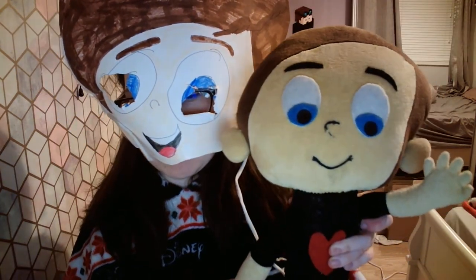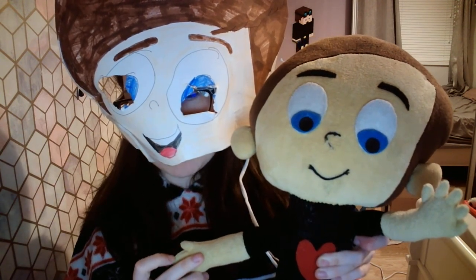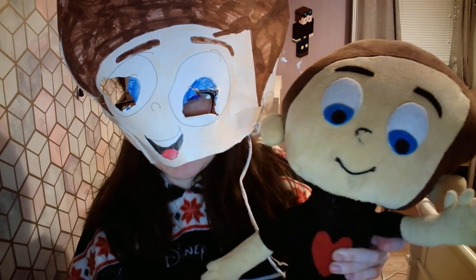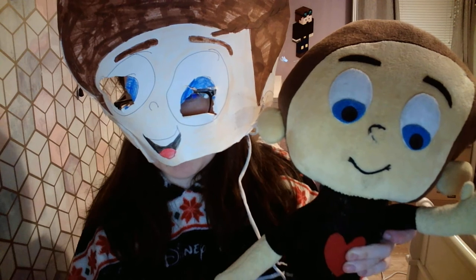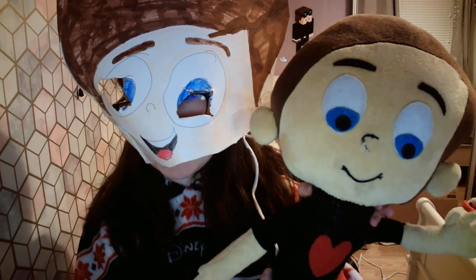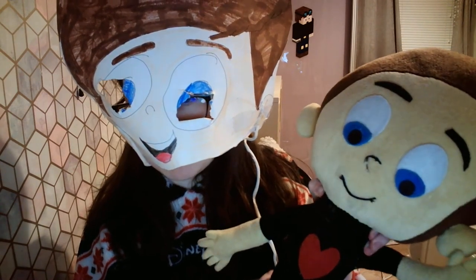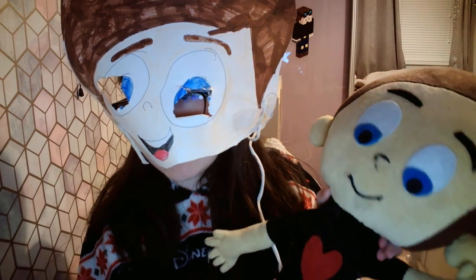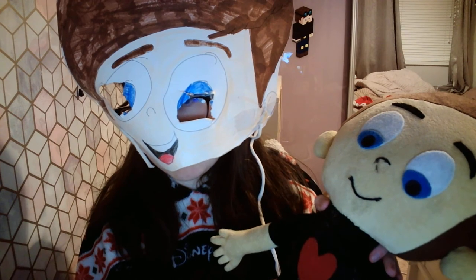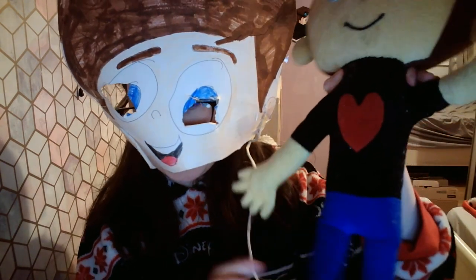This little guy basically cost nearly 200 euro to get made, shipped and delivered. He came from India, and they did a pretty good job — except they made his head a bit too big, even though I draw my characters with big heads. His eyebrows, eyes, nose, pretty much everything — even his shoes — turned out well.